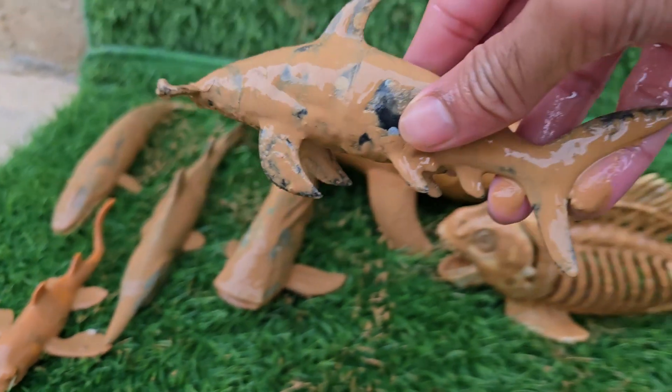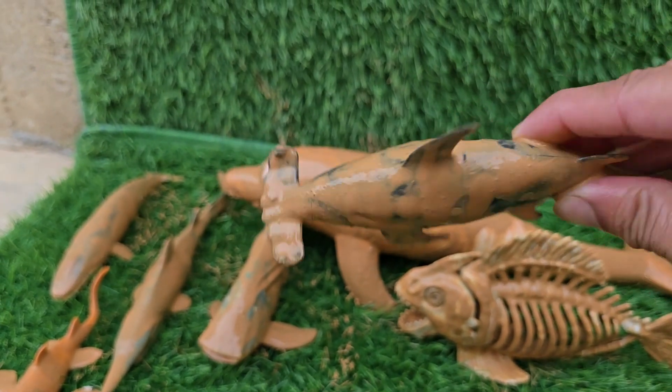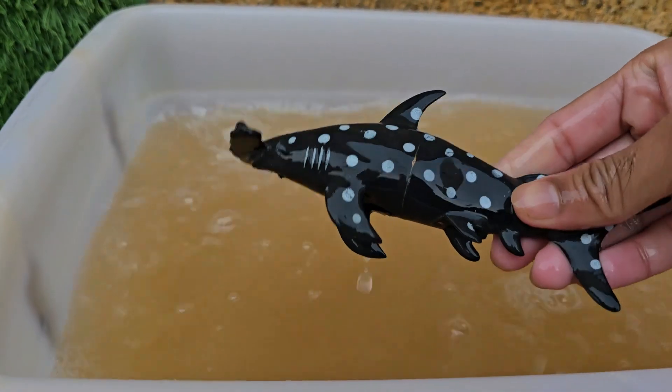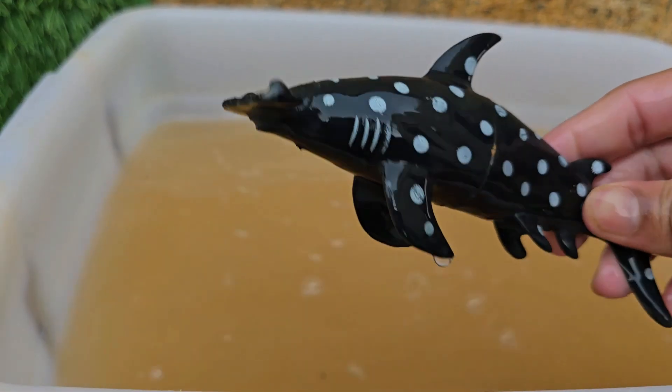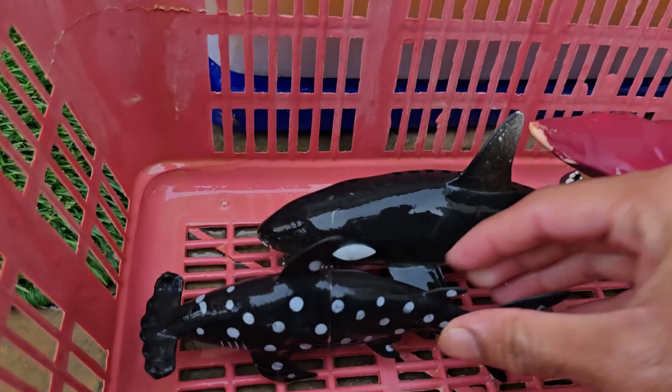The hammerhead shark is one of the most easily recognizable creatures in the ocean due to its unique head shape, which is called a cephalofoil. Its head is covered in special jelly-filled pores called the ampullae of Lorenzini. Hammerhead sharks are highly social, especially during the day.